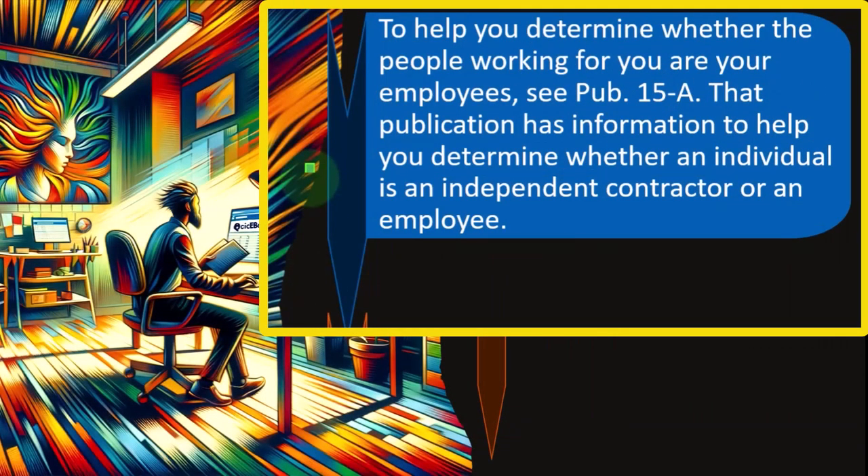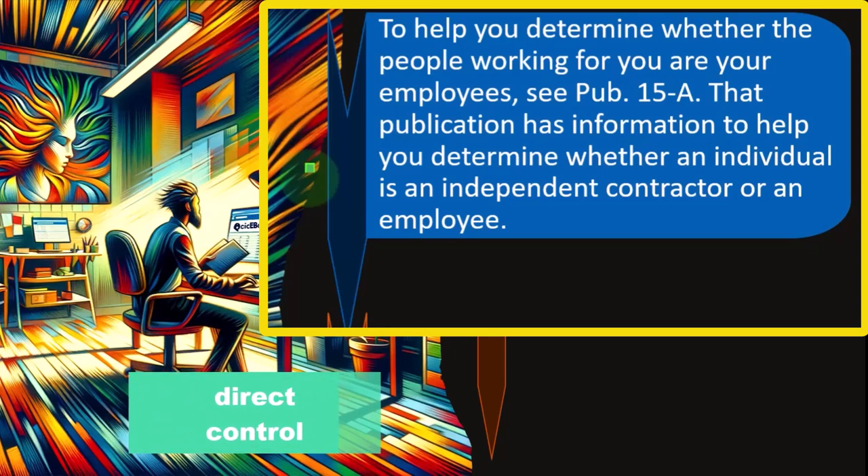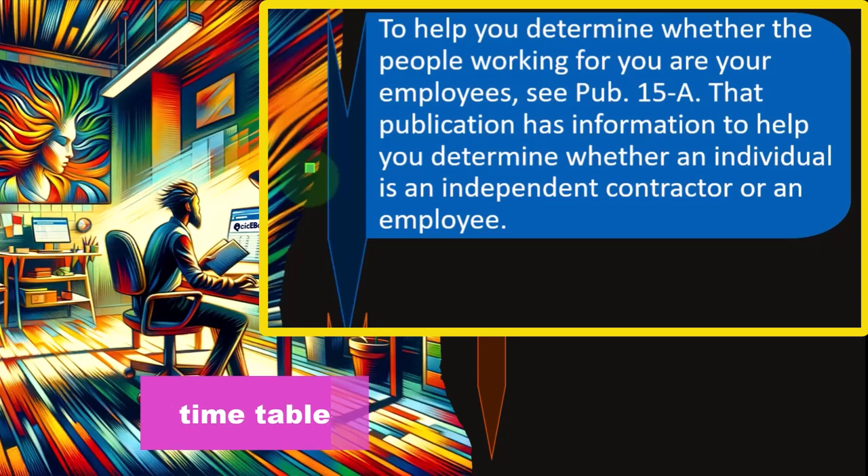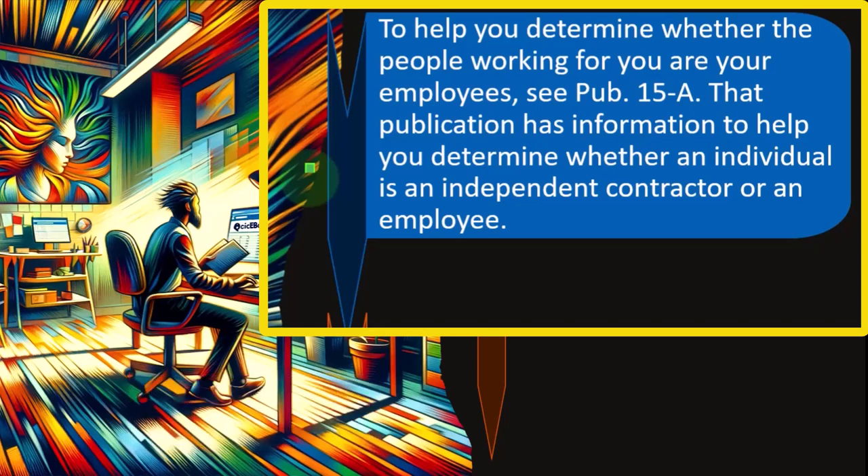To help you determine whether the people working for you are employees, you can see Publication 15A. We have a similar situation here as when we thought about whether or not we were self-employed. Are we a separate business or an employee of our employer? The questionnaires ask: are we under direct control on a day-to-day and task-to-task basis by the employer? If we are, we'd more likely be categorized as an employee. If, on the other hand, we are given a task and have the ability to use our own tools and do it on our own timetable, then it's more likely we could be categorized as a sole proprietor or separate business entity.